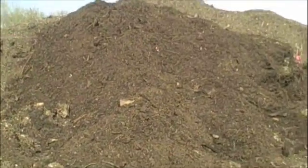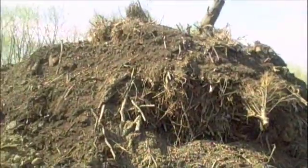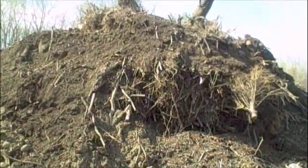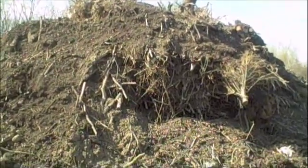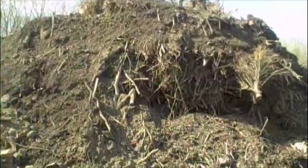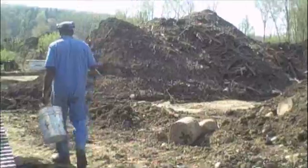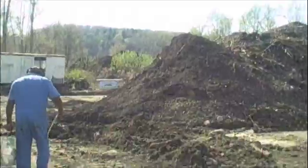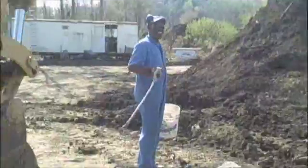What about this kind of stuff — are you going to grind that up? No, it's going to break down on its own. This normally takes three years to break down. So this is last year's. It's all dated like wine — this is the 2009 vintage.